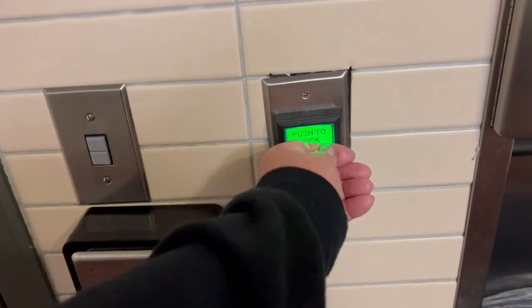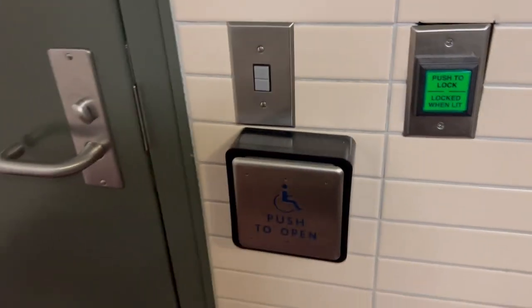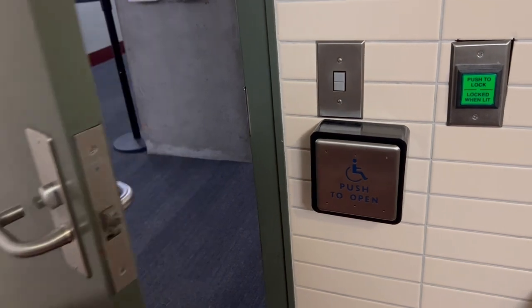And then to lock the door, you have to push the green button. And then when you go down, you push the button. I've never seen anything like this — it's amazing.